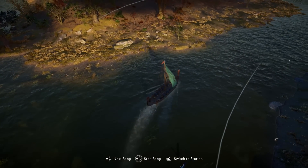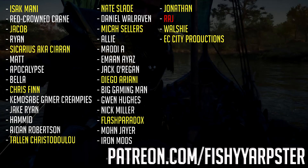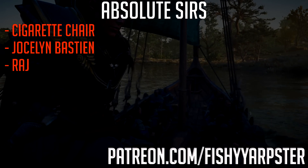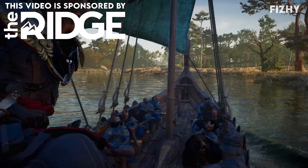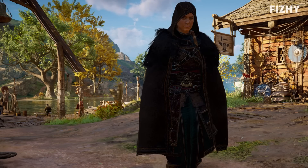I've done both a guide on the Hidden Ones armor and the Mentor's armor, and people have brought it to my attention that there is yet another armor set that is quite assassin-like. So that is the subject of today's video, as we're going to be doing a guide on the Magister's armor set, which is yet another armor set that you can use to feel like an assassin.